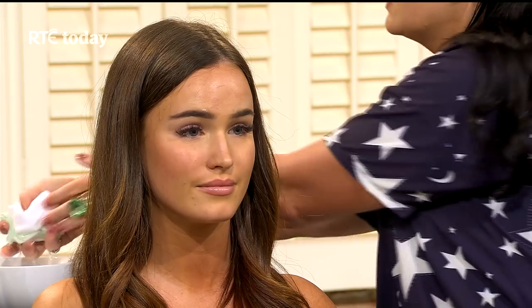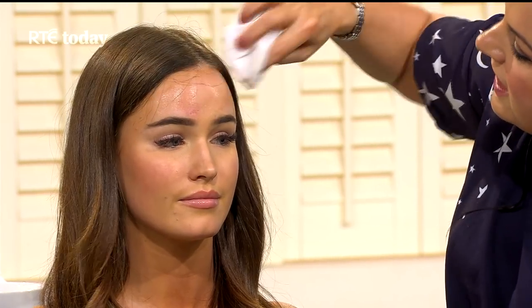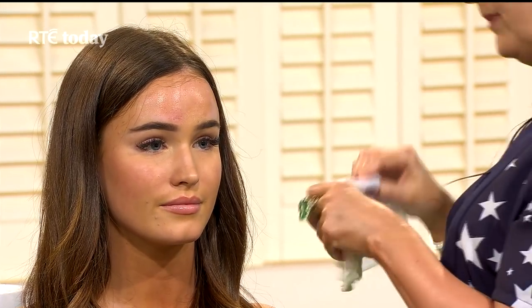You rub it on and use the cloth — it comes with two muslin cloths. Use cool, tepid water, not hot. The French ladies never use hot water; they say it's very damaging and drying on your skin, and it breaks your capillaries if it's too hot. You just use the cloth and literally polish it off like so.